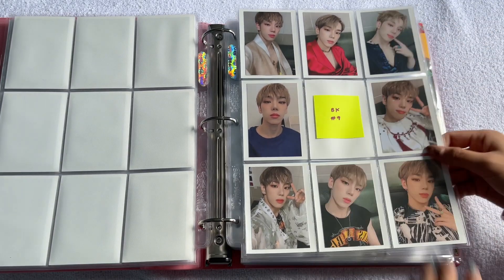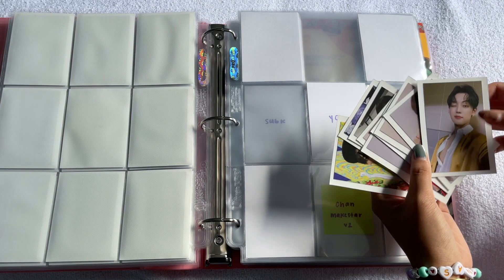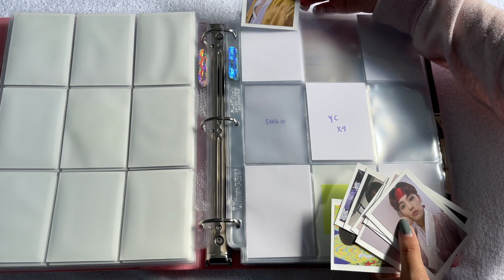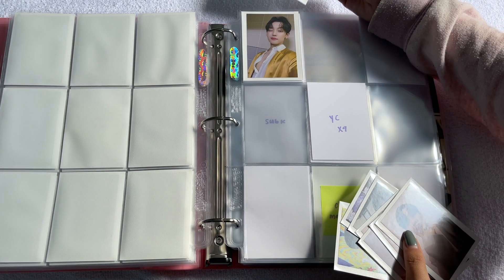Here are all of Younghoon's cards. Lastly we have Chan and I have all nine of his. I seriously love all the ones in the handbok the most — this card is so pretty, he looks so just ethereal and beautiful.